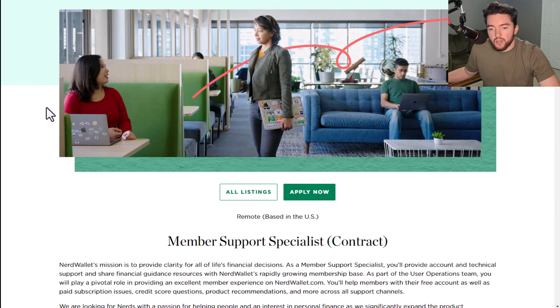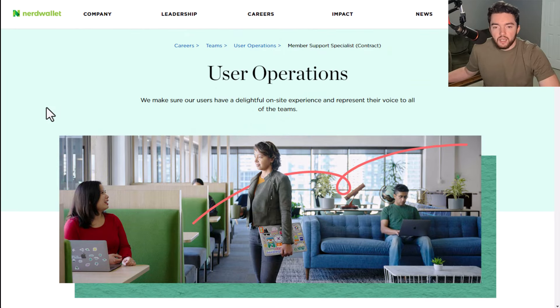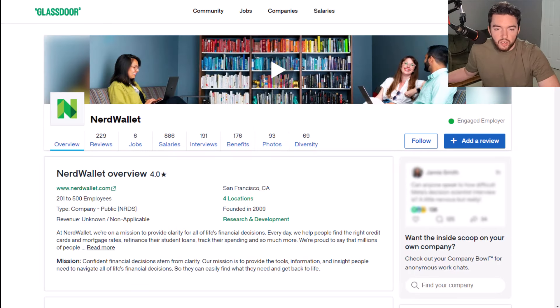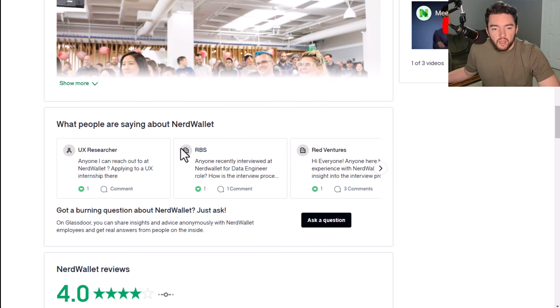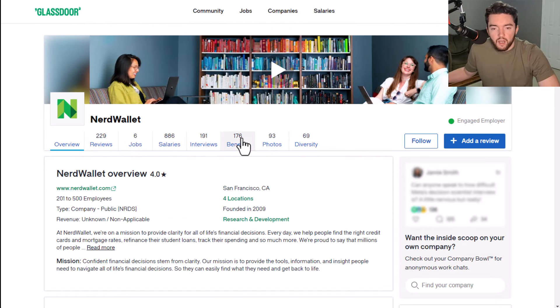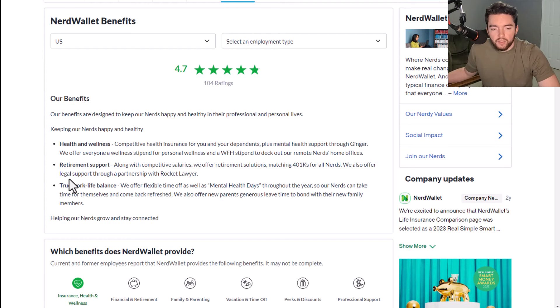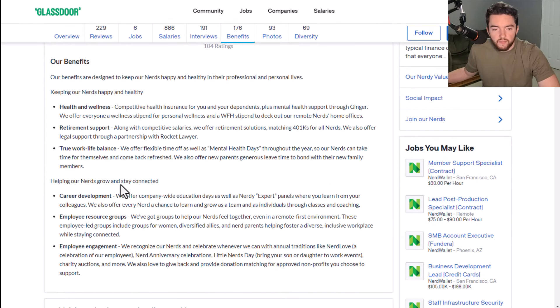If you're located in the U.S., you can apply to be a member support specialist. Research confirms they don't offer phone support and mostly just offer it via email and through an online help center. NerdWallet has a four out of five star rating and overall 71% of people recommend working here to a friend. Benefit-wise, they have a 4.7 out of five star rating.